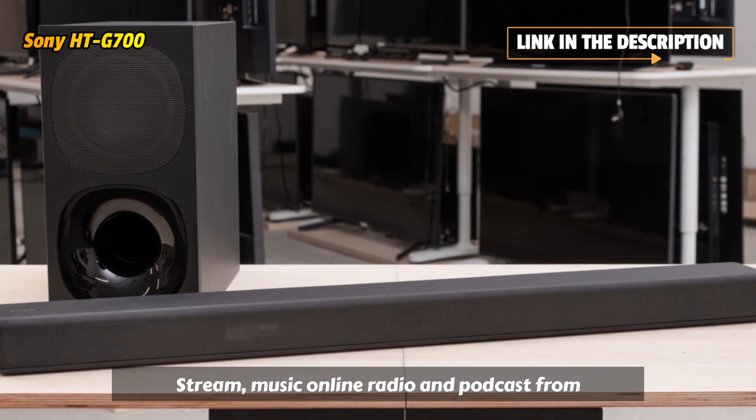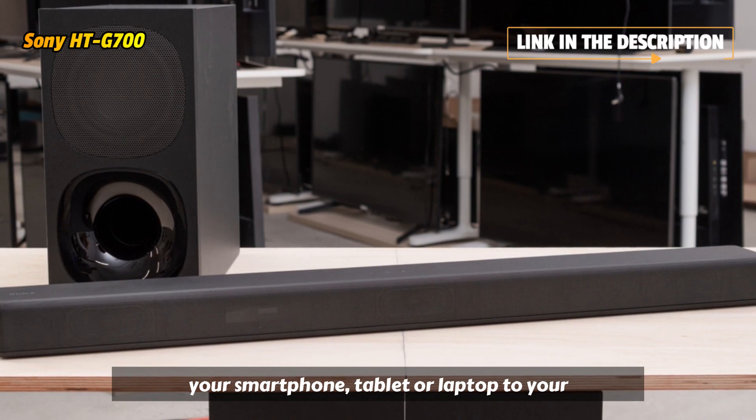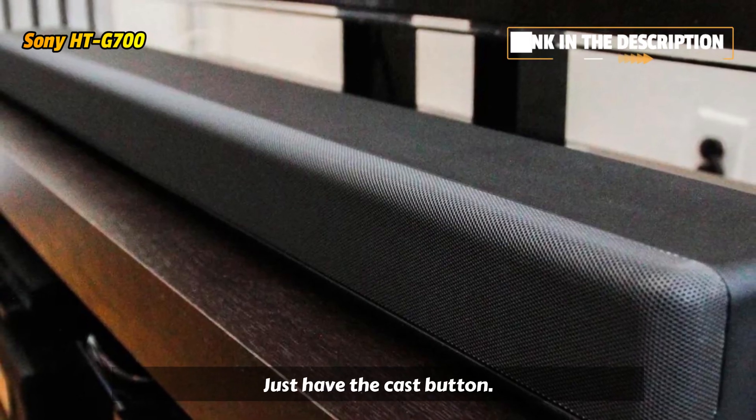Stream music, online radio, and podcasts from your smartphone, tablet, or laptop to your audio device. Just tap the cast button.